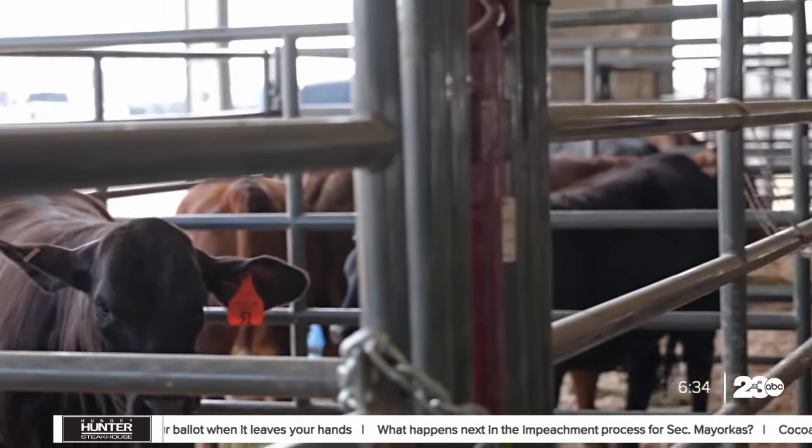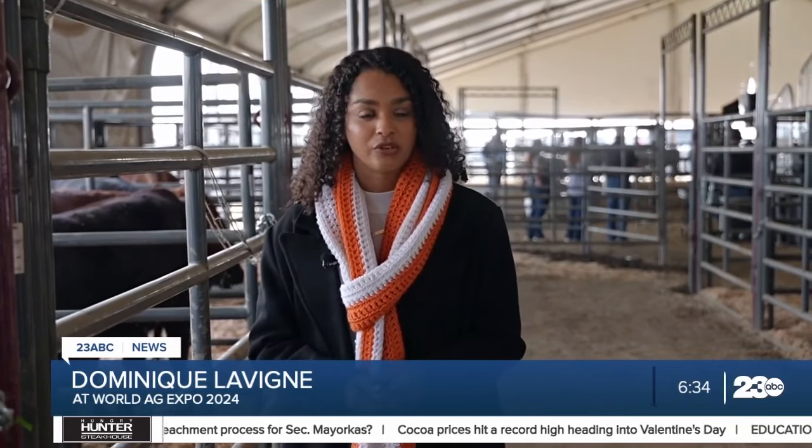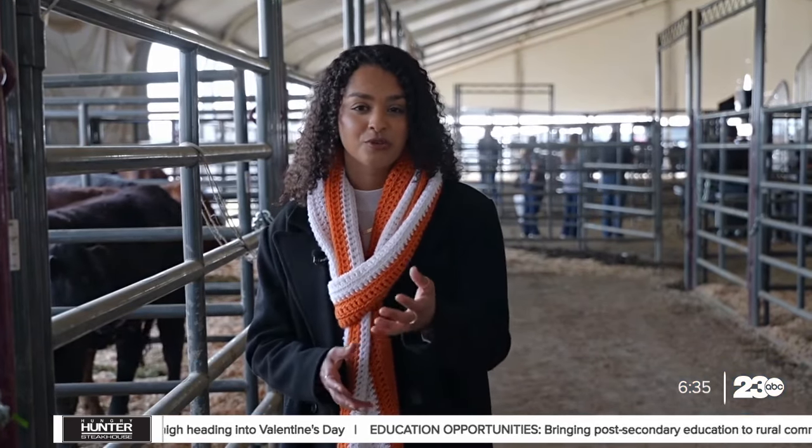The milk and cheese in your fridge starts with cows. I'm Dominique Levenier, your Bakersfield neighborhood reporter. One Bakersfield organization at the World Ag Expo has developed an environmentally friendly way to get those dairy products from the dairy farm to the grocery store.